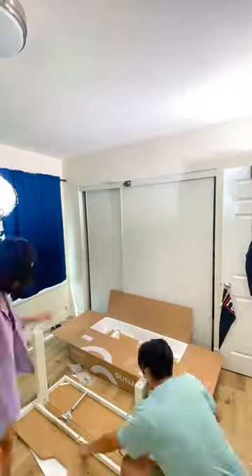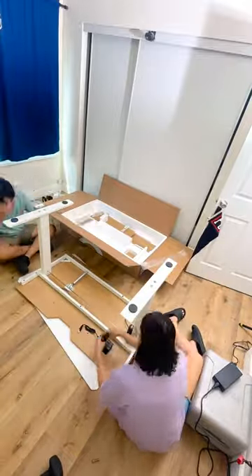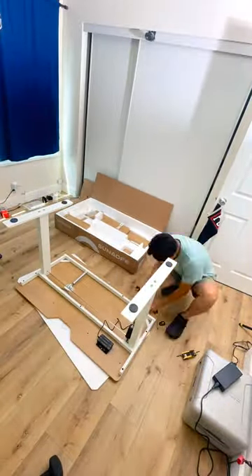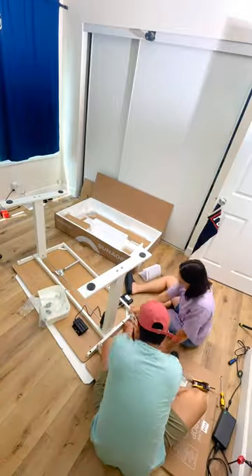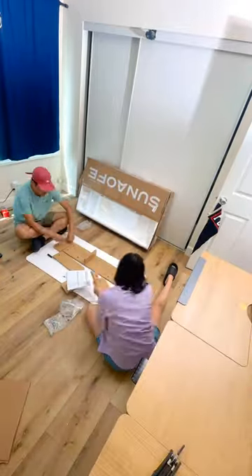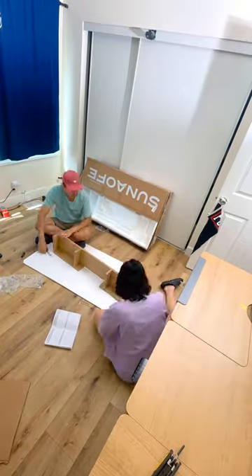I want to say a big thank you to Sun Offer Furniture for sending me this beautiful desk. I was really excited when I first saw photos of this desk because it really looked like it was made for artists and creatives. It has a built-in drafting table so it's easier to draw on my iPad or paint, and it also comes with built-in shelves and bins to organize all my art supplies.